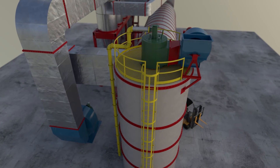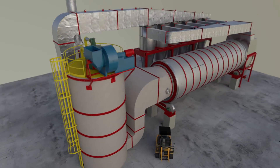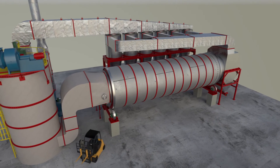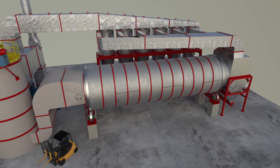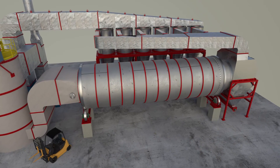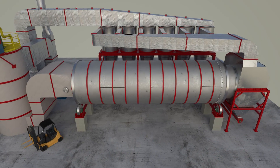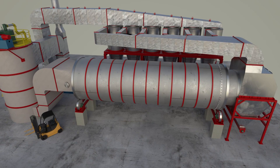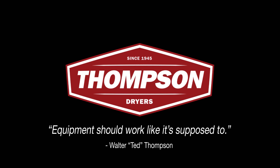Automatic controls make your operators' lives easy and increase efficiency and product quality. Respected as the industry leader for over 70 years, Thompson Dryers has created the most reliable, efficient, and innovative industrial drying equipment in the world. We believe equipment should work like it's supposed to and that you deserve the very best equipment offering the best possible solution to your drying needs. Thompson Dryers, since 1945.